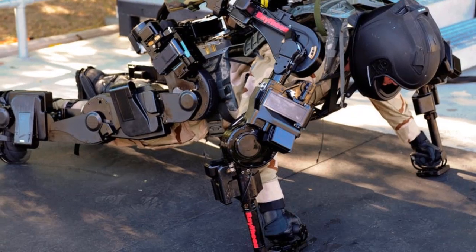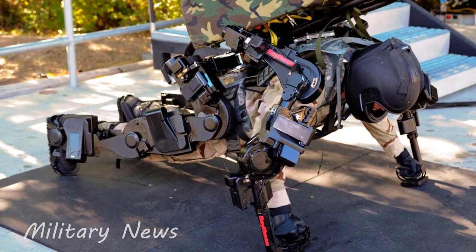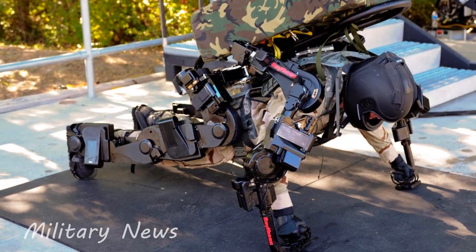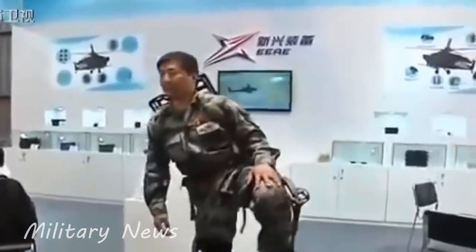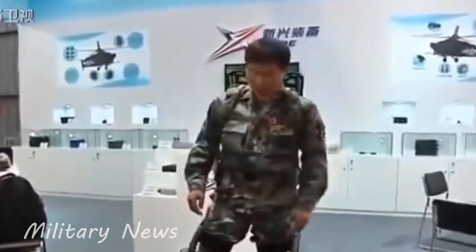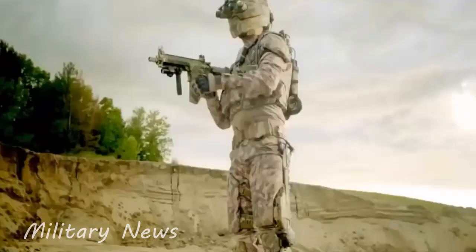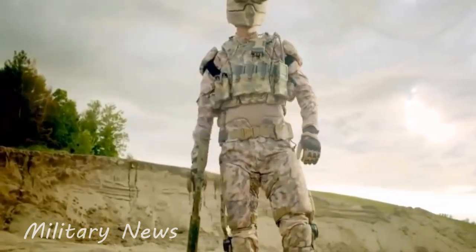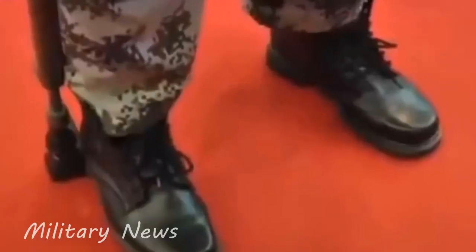A new type of motor-powered exoskeleton suit to carry ammunition boxes weighing 50 kilograms has been unveiled by the Chinese military. The lightweight exoskeleton suit, known as the Portable Ammunition Support Assist System for Individual Soldiers, can provide 20 kilograms of assisted strength to its user, relieving more than 50% of the burden and greatly reducing the risk of fatigue injury.